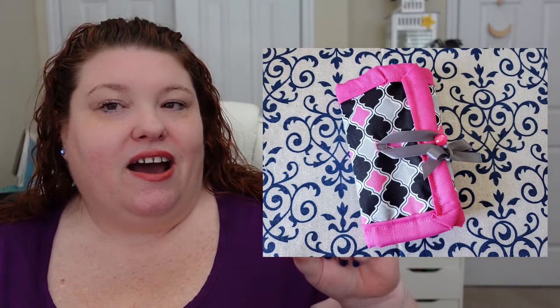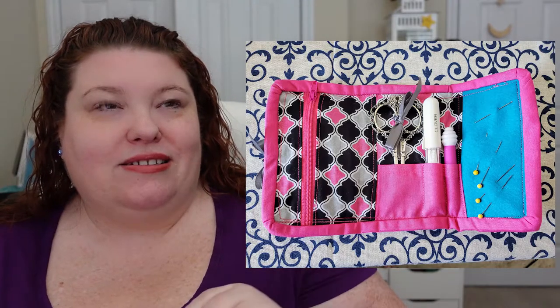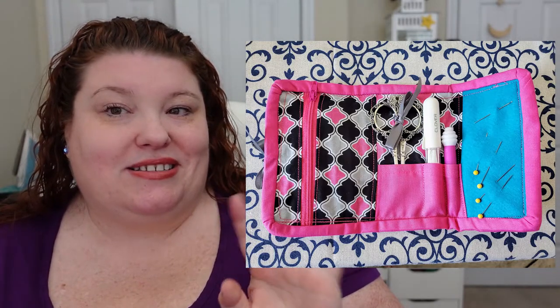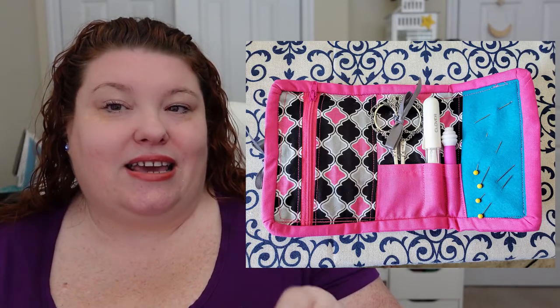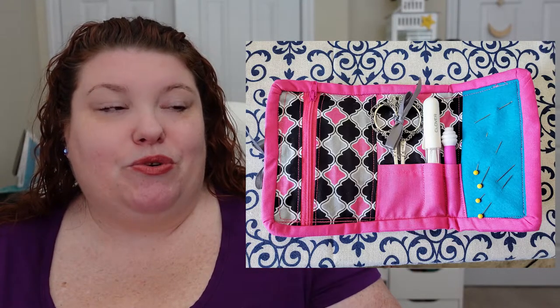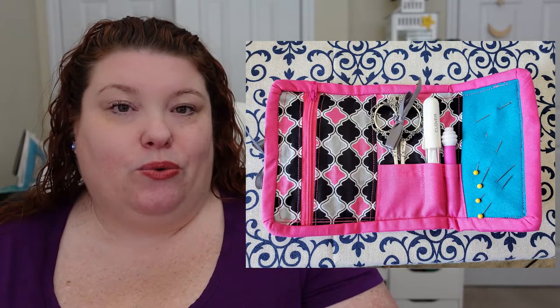My third project is a sewing kit by Madame Sew. It's a rolling kit with a little zipper pocket, pockets for your notions, and a place for needles and pins. It's supposed to have an elastic closure, but when I sewed the elastic in and used it for the first time, it completely pulled out. So I ended up removing the elastic and hand-sewing a piece of ribbon looped around the button instead, and that works fine.